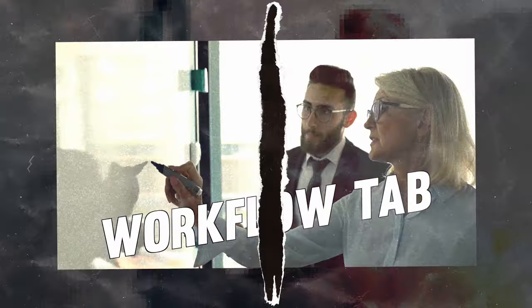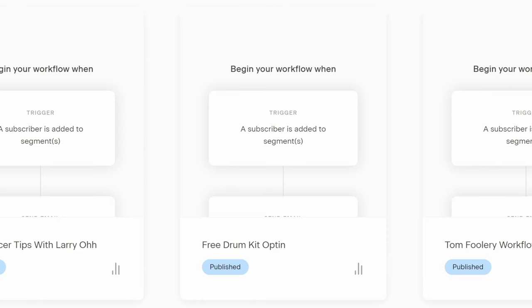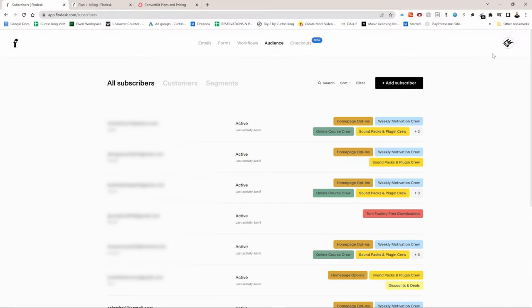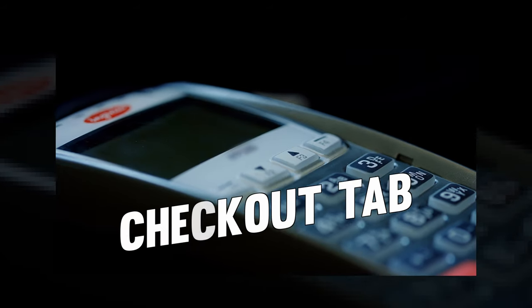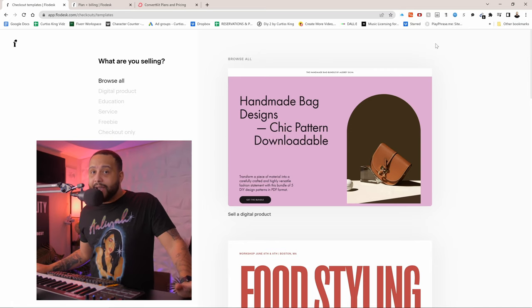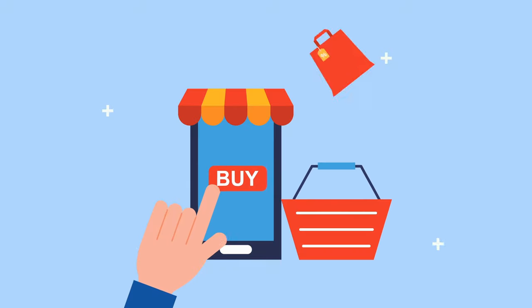After that is the workflows tab, where you can create simple email automations to segment your email list. After that is the audience tab, where you can create the names of those segments and also check on your subscribers and their activity. And then last but not least is the checkouts tab. You're going to love this — the checkouts tab allows you to sell digital products directly on Flowdesk, like beat packs, beat tags, or even sound packs that you want to release to your audience.